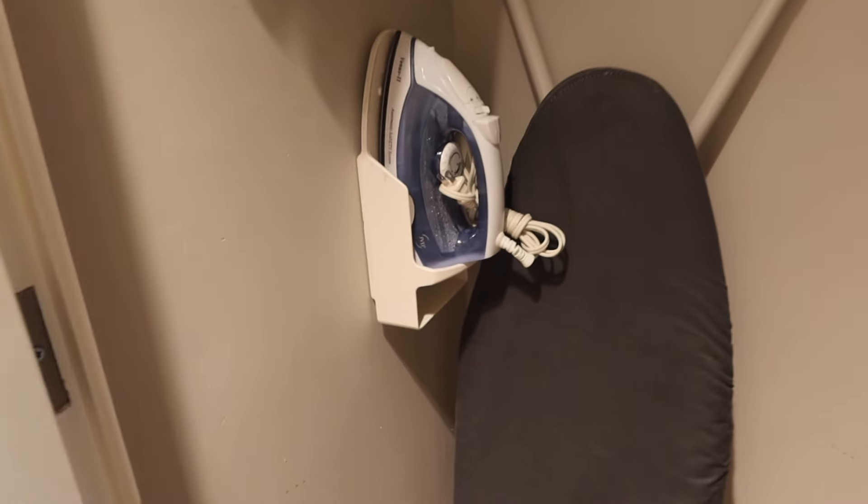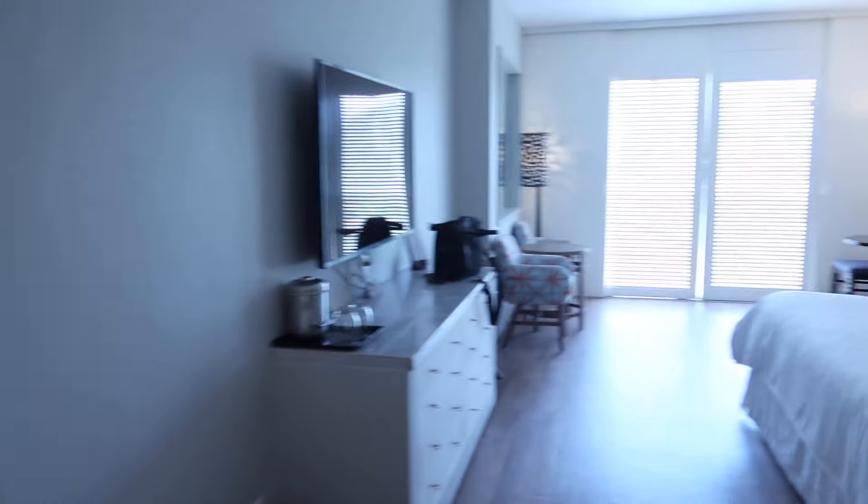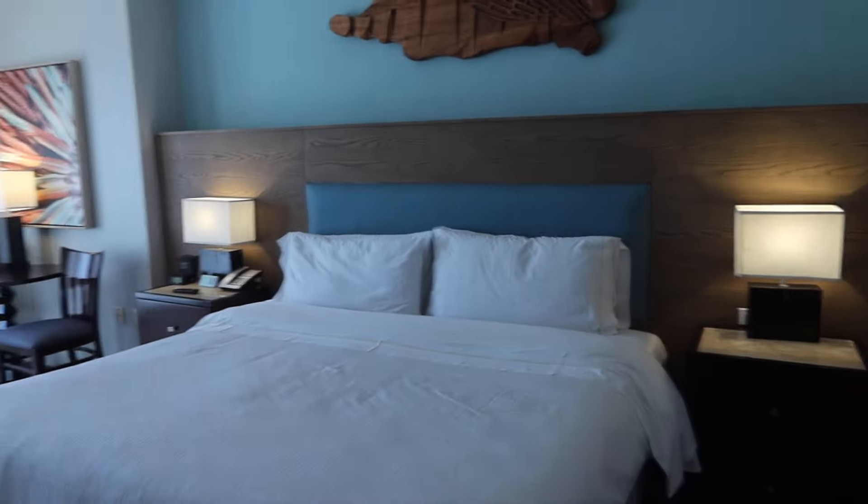There's also a vanity area with some essentials. You guys know I always travel with my steamer. I have the bathroom with a bathtub and then an actual shower. It gives you the illusion that it's like an outdoor shower, which is pretty cool. And that's it — this is the room we're getting for the next 20-something hours here in Cancun.